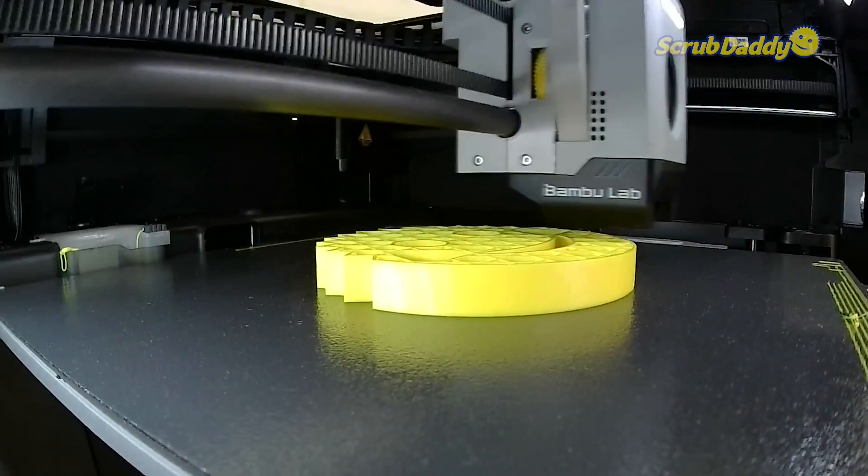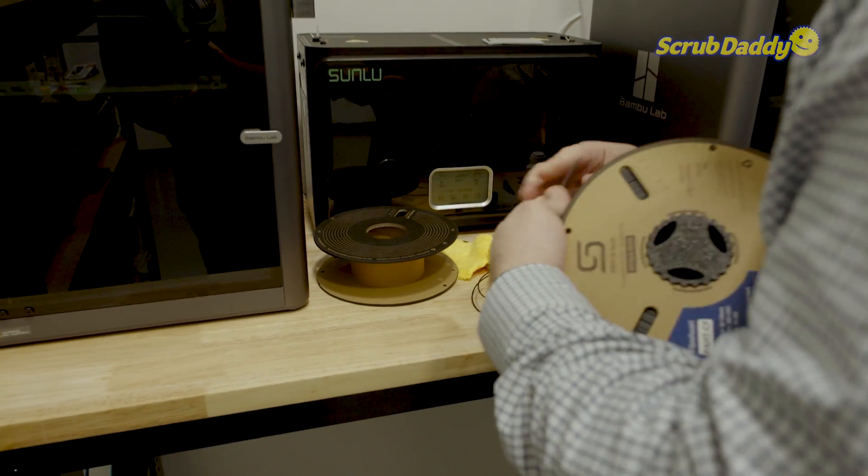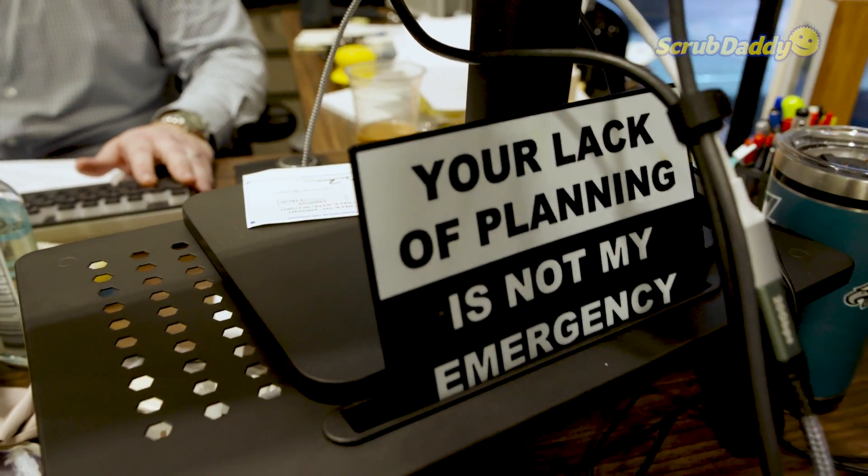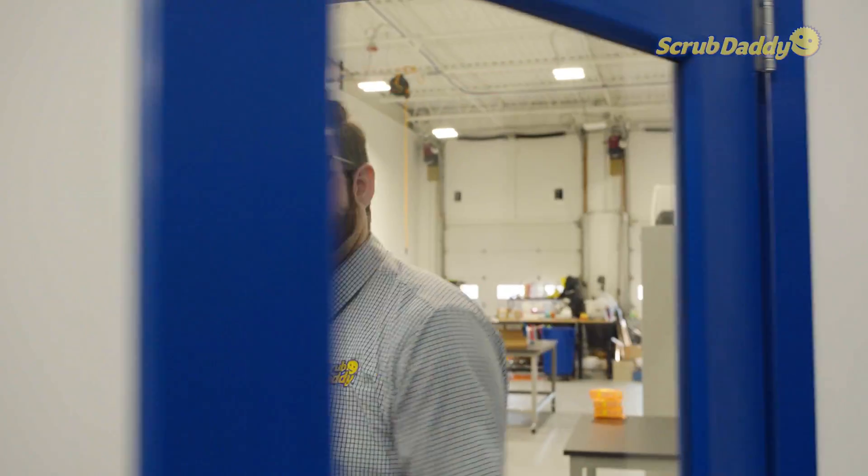The coolest part of my job is if I have some weird, crazy, out there idea, I have full encouragement from my boss to go and explore it and see if it makes sense to do. Welcome to the engineering lab. Why don't you come in and take a tour?